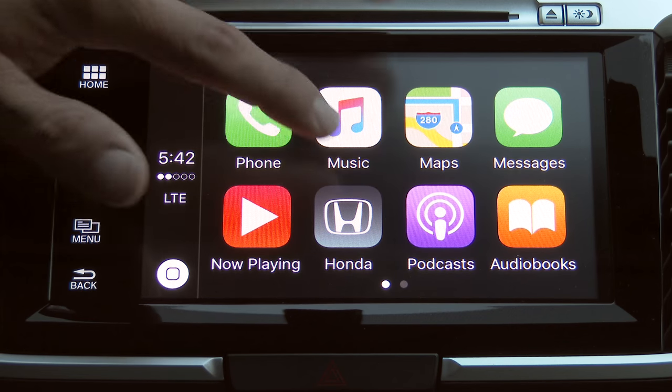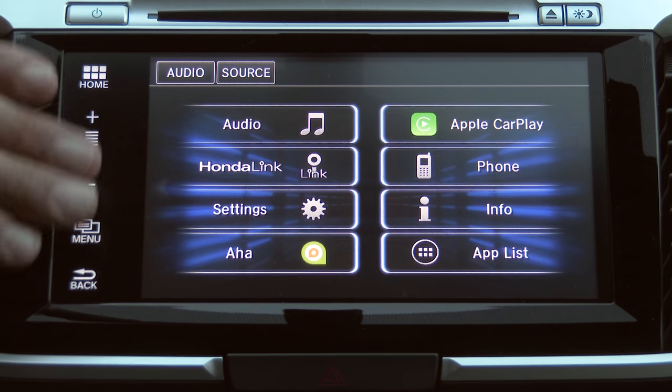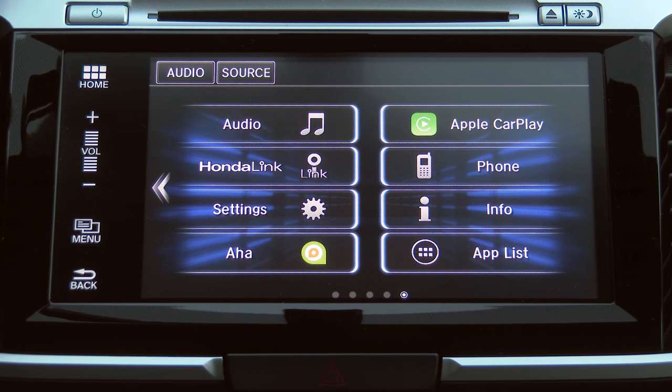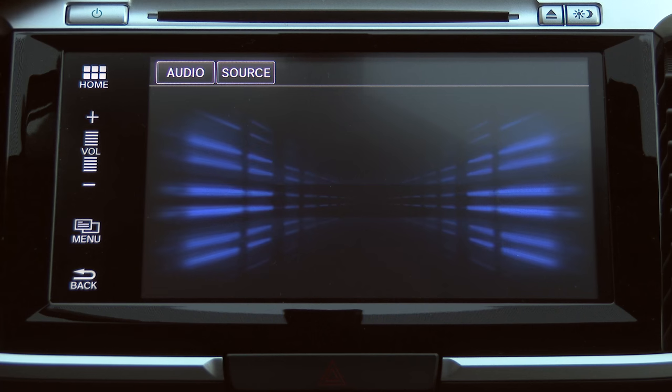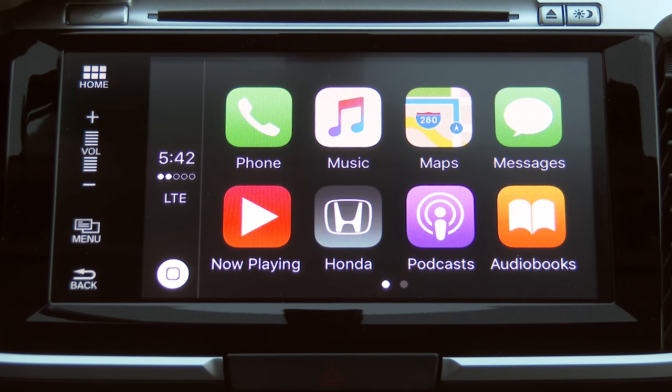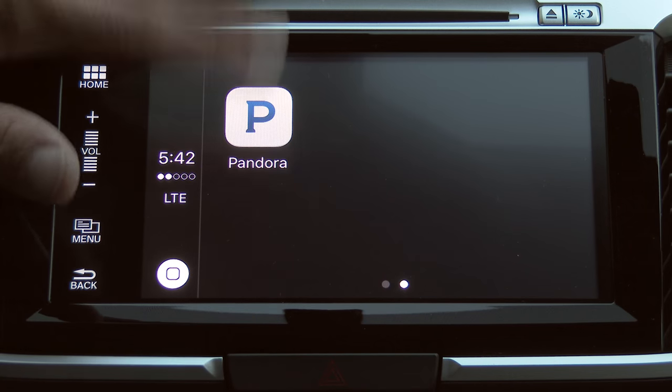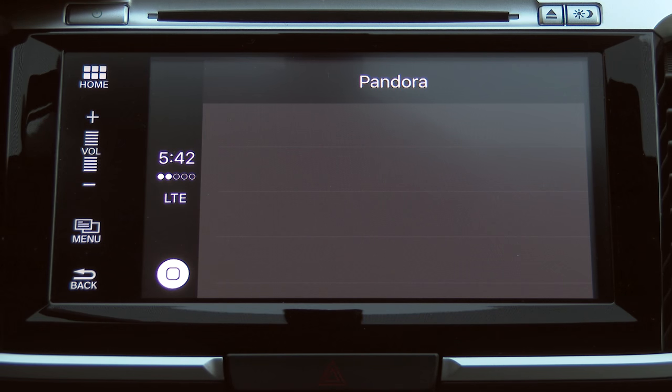The option over here for Honda will take you back to the car's own native interface, just like we saw on the Android Auto system. Very much like the Kia and Hyundai systems, you just click right back to Apple CarPlay to return to the smartphone-driven interface. We also have podcasts, audiobooks, and a Pandora app option.